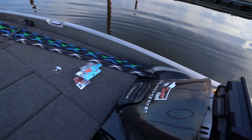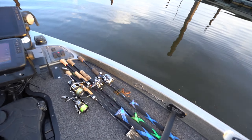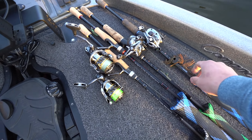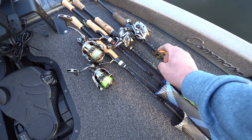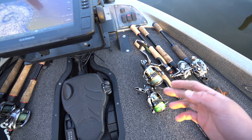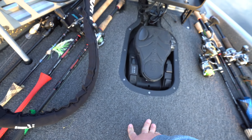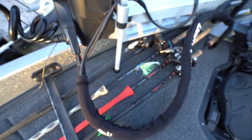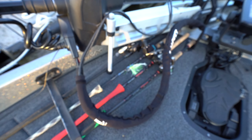Let me show you a little bit about what we got going on up here right now. First, we're just rocking some simple stuff today — got a green pumpkin with orange jig shaky head, then we got two spinning rods: just an ned rig, and the other one's for dragging something offshore. Then we got two different Texas rigs with two different weights on them, a chatterbait, and a crankbait.